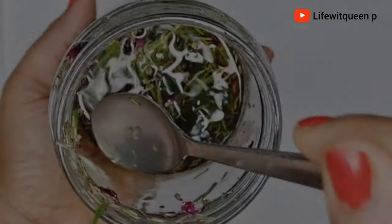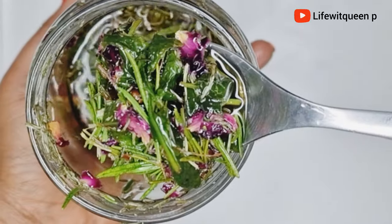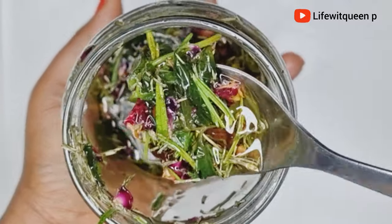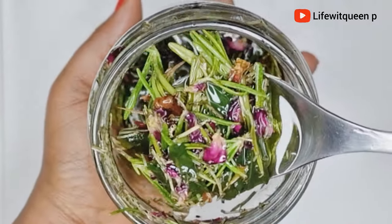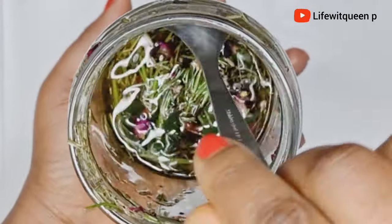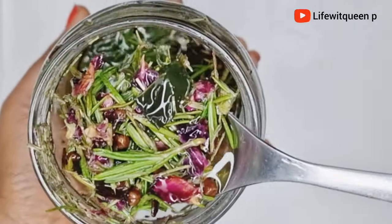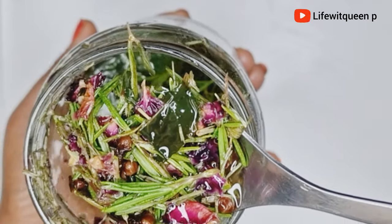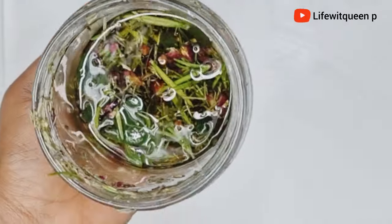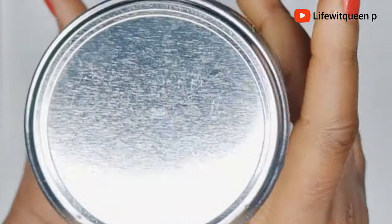After 45 minutes, this is how the oil looks. At this point you can go ahead and use your oil, or you can also infuse it for 24 hours or longer. For today's video I'm going to allow the oil to infuse for 48 hours. The longer you leave the herbs to infuse in the oil the better — sometimes I leave the herbs to infuse for up to one or two months as well. It all depends on preference, so do whatever works best for you.